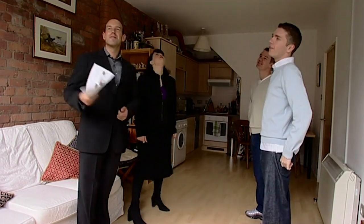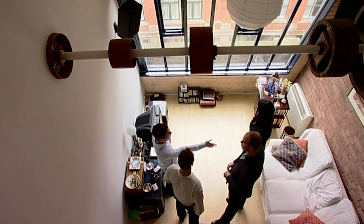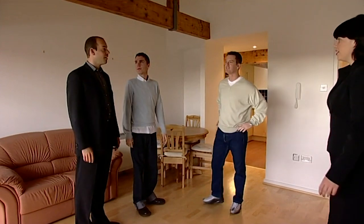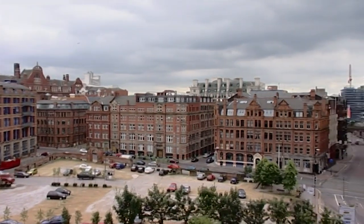They finally decided to shortlist two properties. The first is the presenter's favourite — an apartment in a converted cotton mill with excellent features. The second, the one they're in now, is light and airy with one of the best views in town, but £5,000 more than their stated budget. It's exciting — a lot of money, but exciting. The heat is on, with two properties to see on the final day.